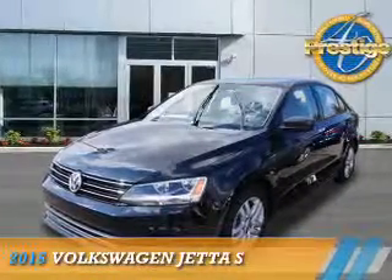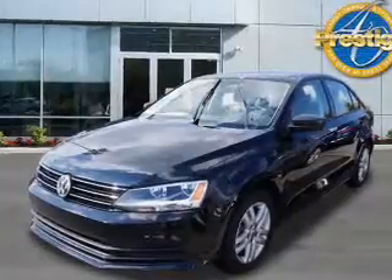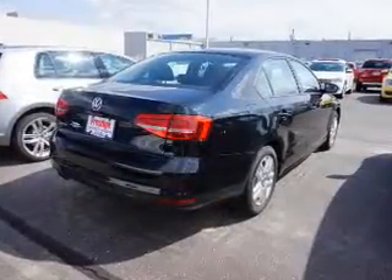Presenting the 2015 Volkswagen Jetta. It's powered by front-wheel drive, a 2-liter, 4-cylinder engine, and a 6-speed automatic transmission.